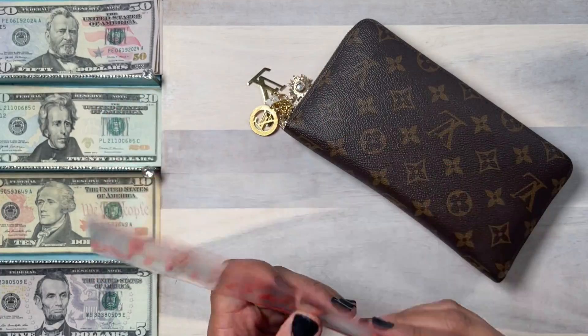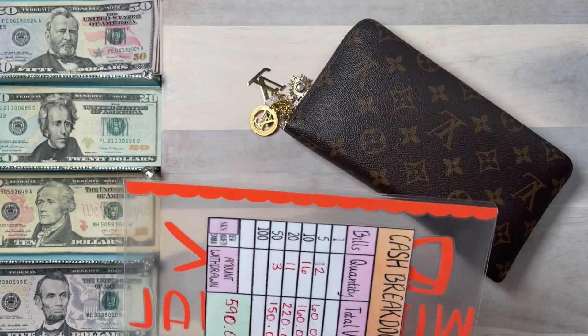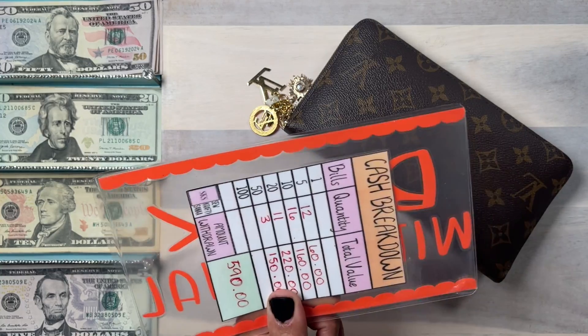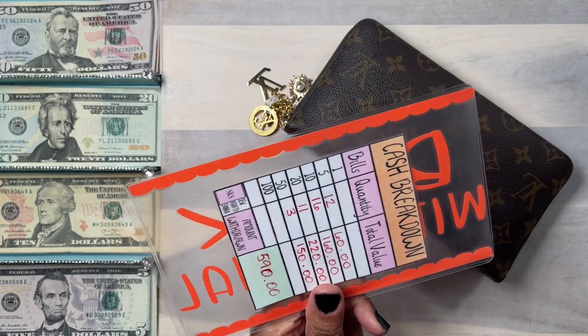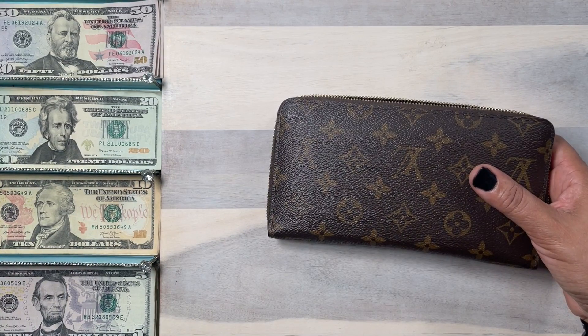My wallet is going to get $345 — that is for my variable spending for the week. Let's get right into this. This is my wallet, this is Parker.